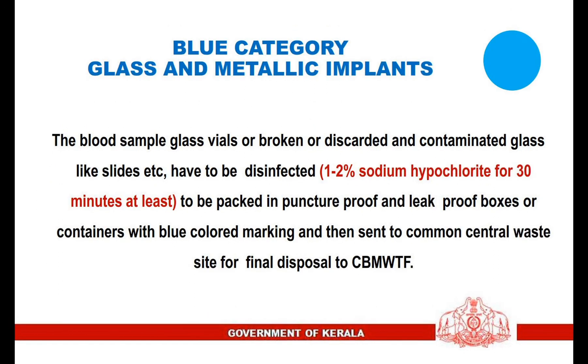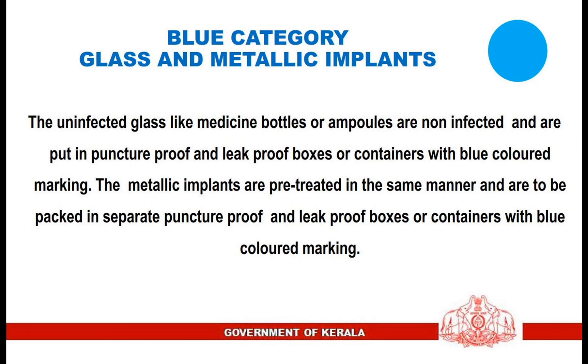Blue Category — Glass and Metallic Implants: Blood sample glass vials or broken or discarded and contaminated glass like slides etc. have to be disinfected with 1-2% sodium hypochlorite for 30 minutes at least, then packed in puncture-proof and leak-proof boxes or containers with blue-colored marking and sent to the common central waste site for final disposal. Uninfected glass like medicine bottles or ampoules are put in puncture-proof and leak-proof boxes or containers with blue-colored marking. Metallic implants are pre-treated in the same manner and packed in separate puncture-proof and leak-proof boxes or containers with blue-colored marking.